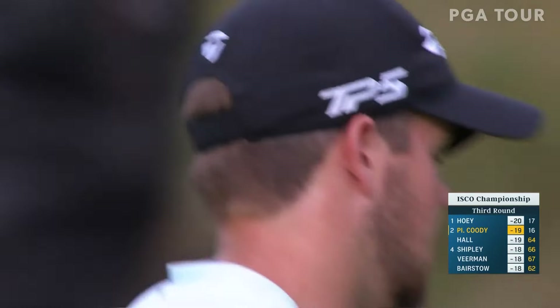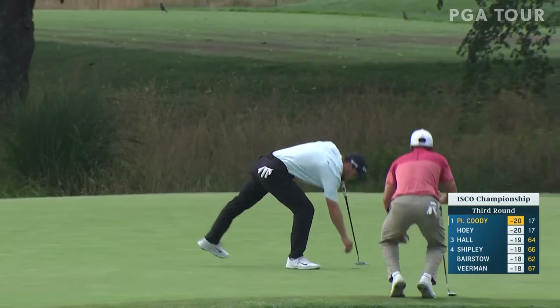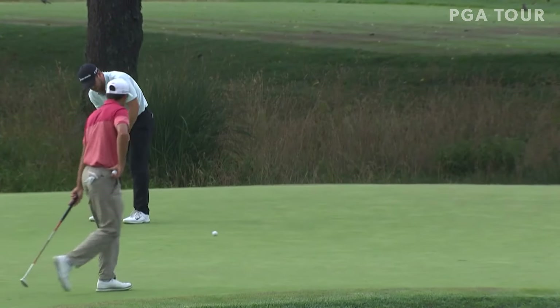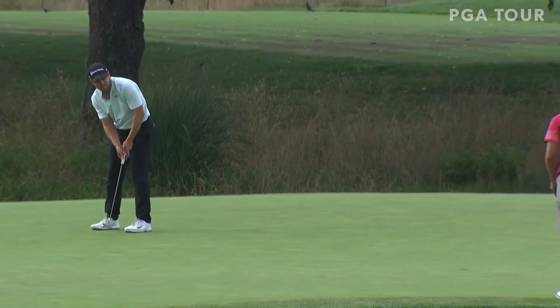It's a look for birdie. What a call, Billy Ray — exactly, the right side. Hitting it thin, you can see here just perfect contact in the middle of the putter, and drips it in.